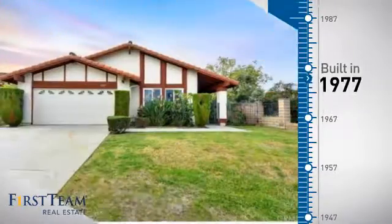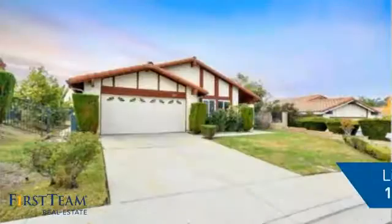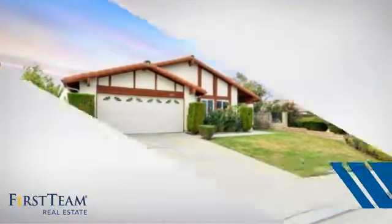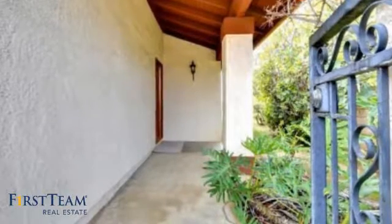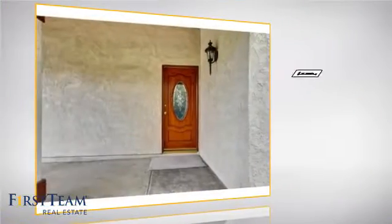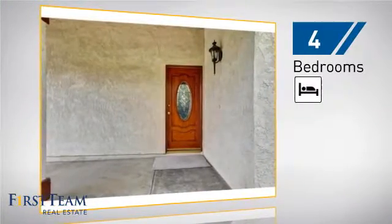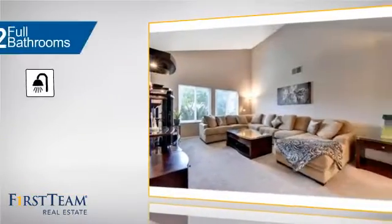This property was built in the late 70s and features over 1,400 square feet of living space, giving you a spacious layout to play host or kick back and relax after a long day. Inside you'll find 4 bedrooms so everyone has a private space to come home to, as well as 2 full bathrooms.